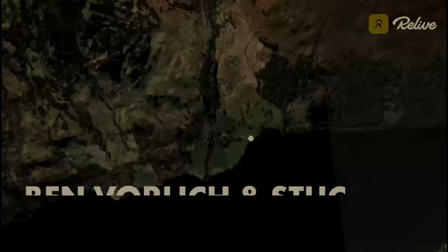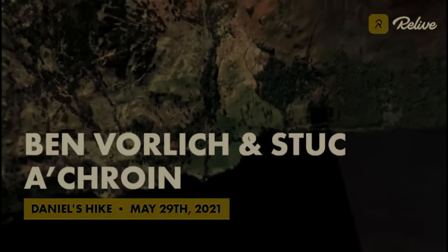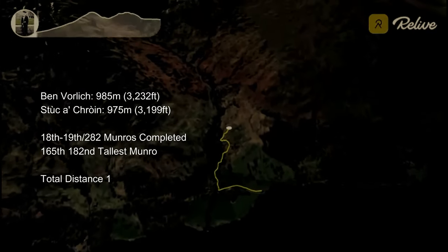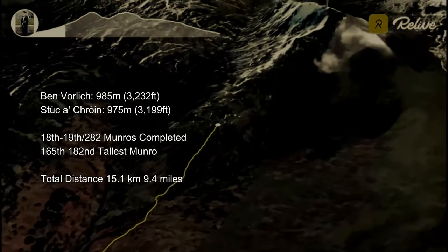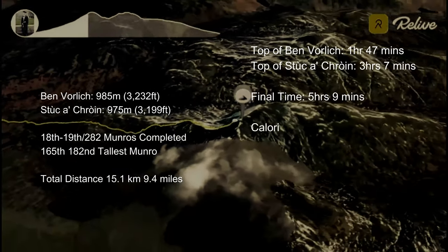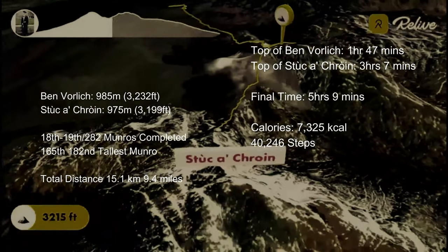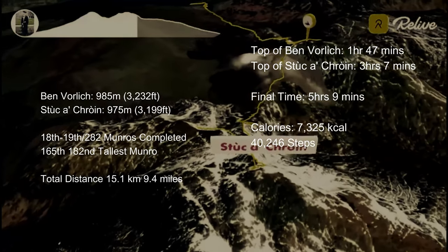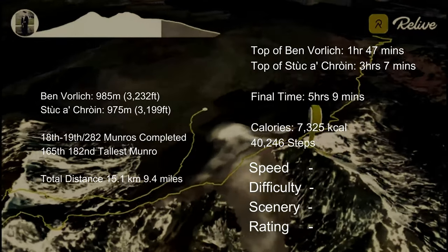The entire walk took us just over five hours to finish. Ben Vorlick and Stuka Croyne are very similar in height, with one being 985 metres and the other 975 metres. They are my 18th and 19th Munros completed, and they are the 165th and 182nd tallest Munros. The total walk was 9.4 miles. To get to the top of Ben Vorlick took one hour and 47 minutes, the top of Stuka Croyne was just over three hours, and the final time was five hours and nine minutes.